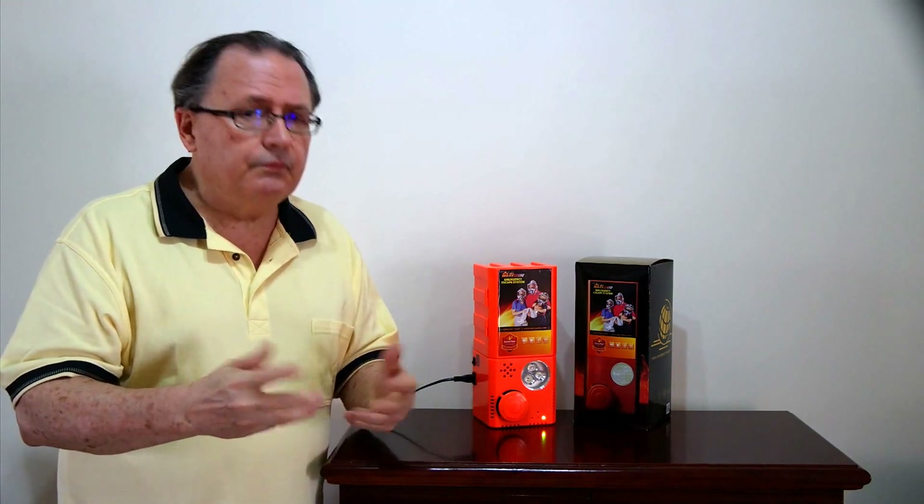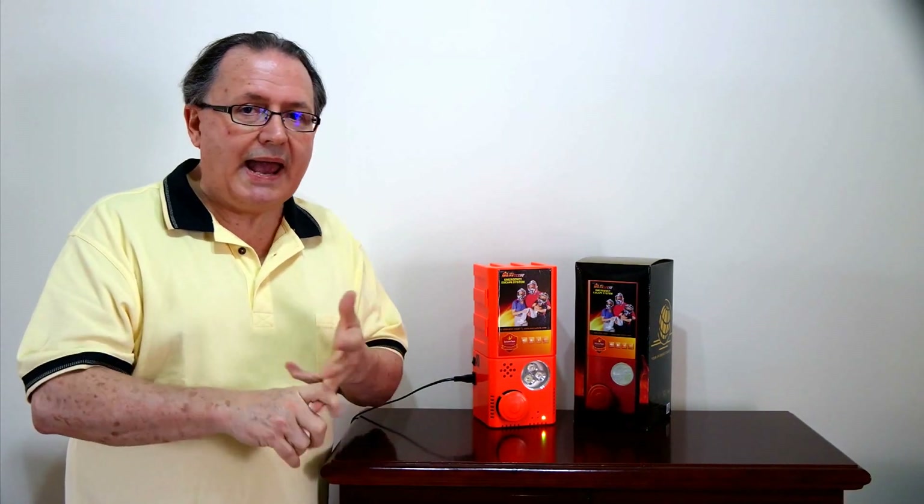Is it still enough? No. Why? Because we as humans can only live no more than three minutes without air. Three minutes without air and we're dead. We've got something that will actually give you immediate protection against smoke and gas, and give you a means of escape as well.